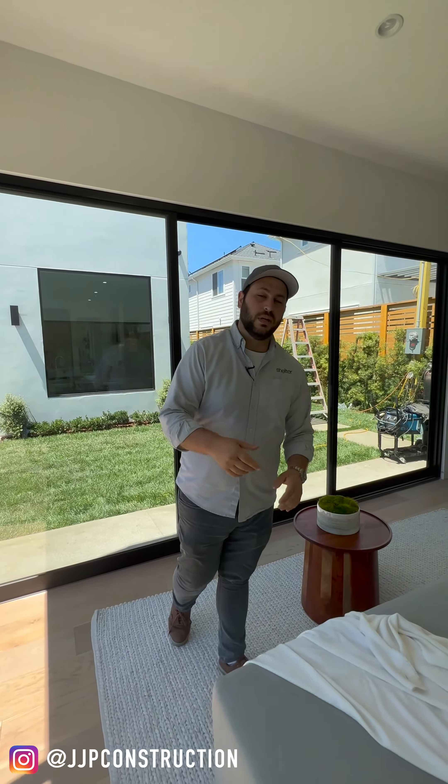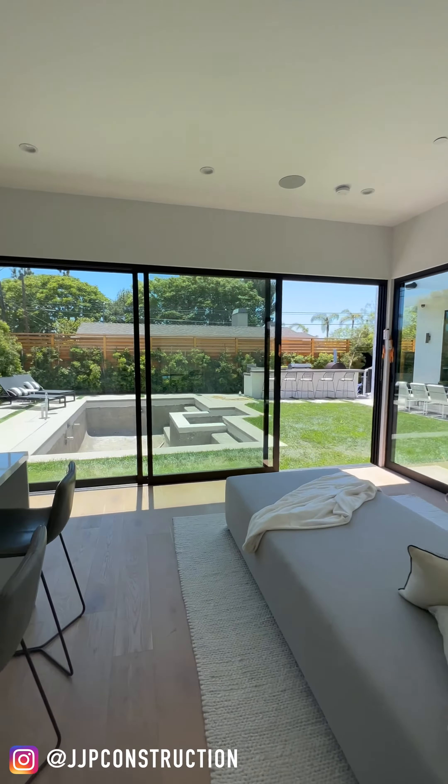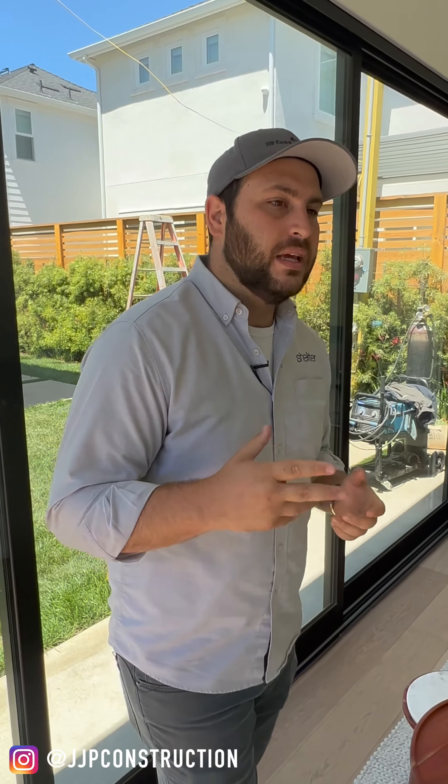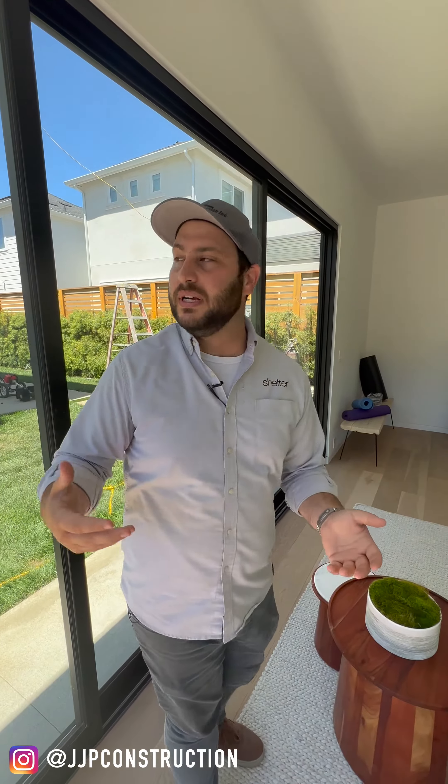Why am I putting these units in our homes? For two reasons. One, it gives us more square footage to sell, which means our price will go higher. And two, they can be used in multiple different scenarios that are actually pretty functional for a single family dwelling.